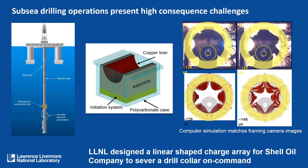Specific operations such as subsea drilling can present high consequence challenges. The Deepwater Horizon oil spill caused catastrophic damage to the Gulf of Mexico and surrounding coastlines. We were asked by Shell Oil Company to look at an emergency response device — an emergency severance tool. We designed and proved the effectiveness of a linear shape charge array that could be used to sever a drill collar on command. On the right is a collection of four photos: on the top are images from a framing camera and at the bottom are images from a computer simulation, which was used to design the array and demonstrate its effectiveness. Once we had optimized it using modeling and simulation, we did a single experiment out at Site 300.